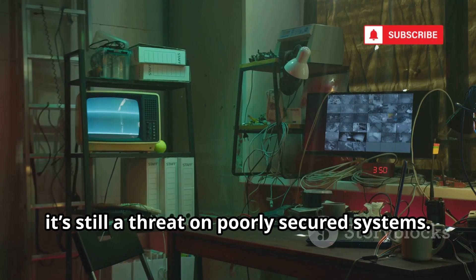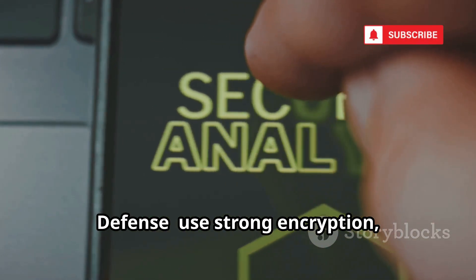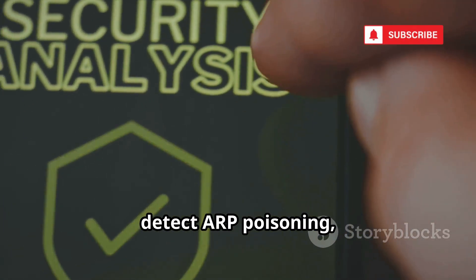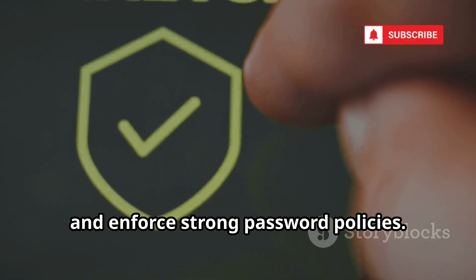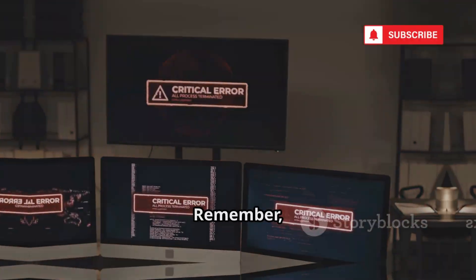While less effective on modern networks, Cain and Abel is still a threat on poorly secured systems. Defense: use strong encryption, detect ARP poisoning, and enforce strong password policies. Don't let attackers move freely inside your network. Secure every layer.